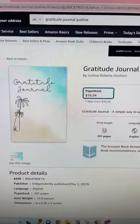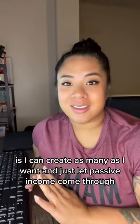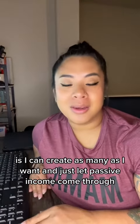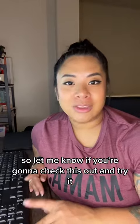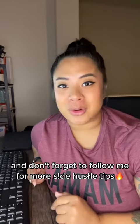You don't have to hold any inventory. I created my own journal right here. The best part is I can create as many as I want and just let passive income come through. Let me know if you're going to try this, and don't forget to follow me for more side hustle tips.